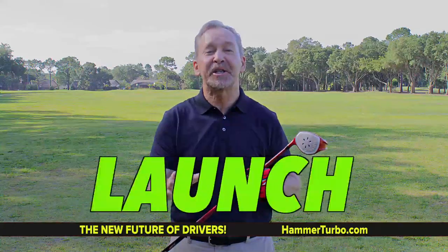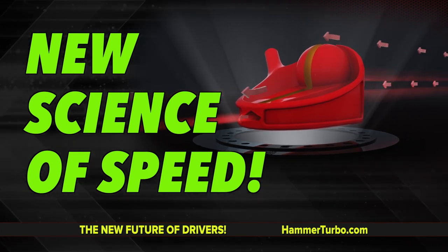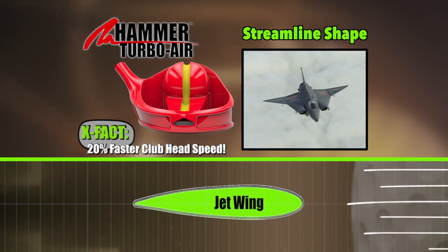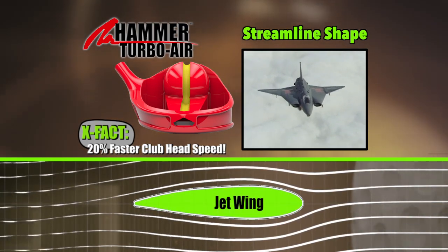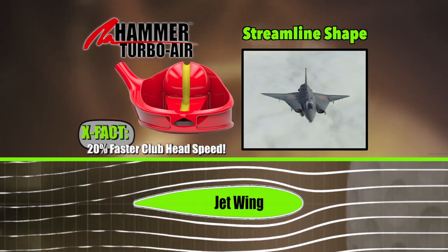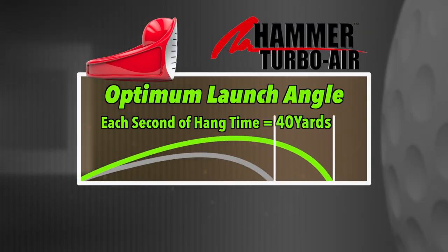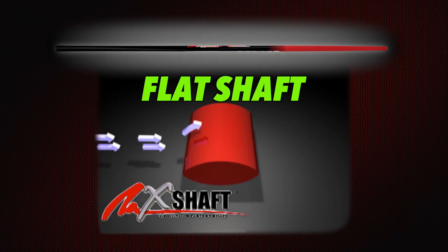Let's discuss lift, launch, and hang time. The Hammer Turbo Air is the new science of speed in golf. The design of speed slot and space age wing shape creates a lift like a flap on a plane at takeoff. Same thing — this launch angle has never been seen before in golf. It's all air, all aerodynamics, and speed with the flat shaft.